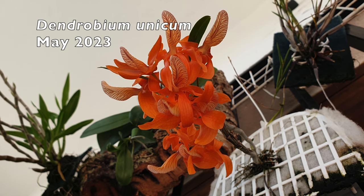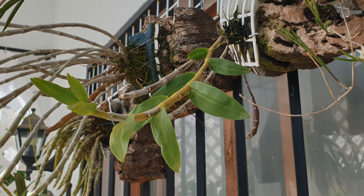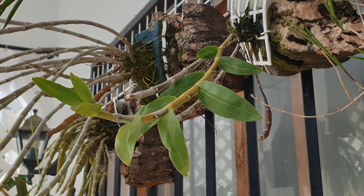Quel surprise! Dendrobium unicum doesn't come in and out. It's got nubbins — she's got nubbins going all down the cane, and hopefully we're going to see those blooms very soon.